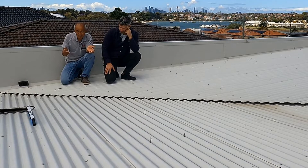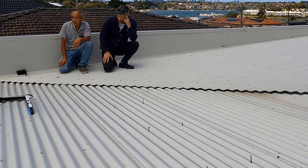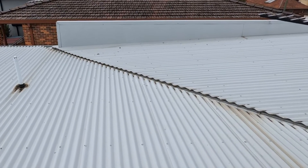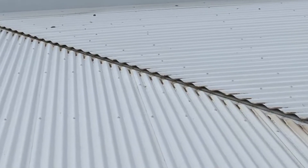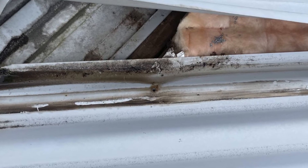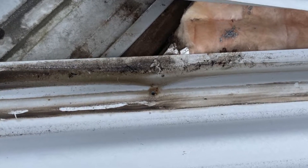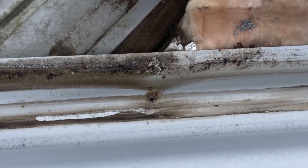So we came up here and the guys actually found a really nifty problem — we found two sheets that were screwed together on the lap. We don't know why there's a screw in there, but the sheet has been screwed on the lap.